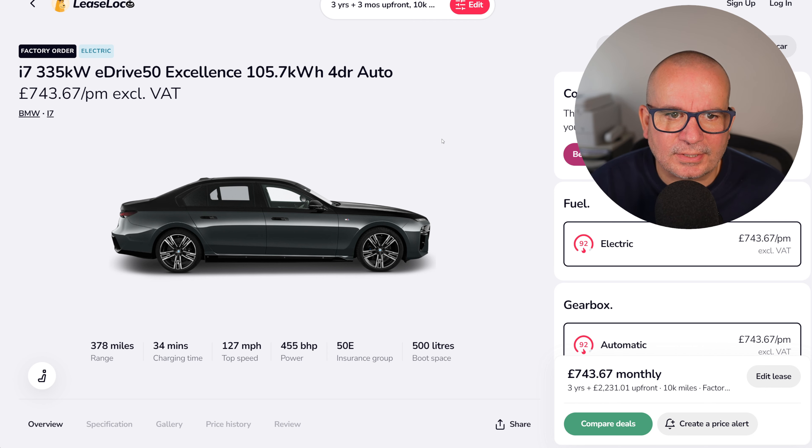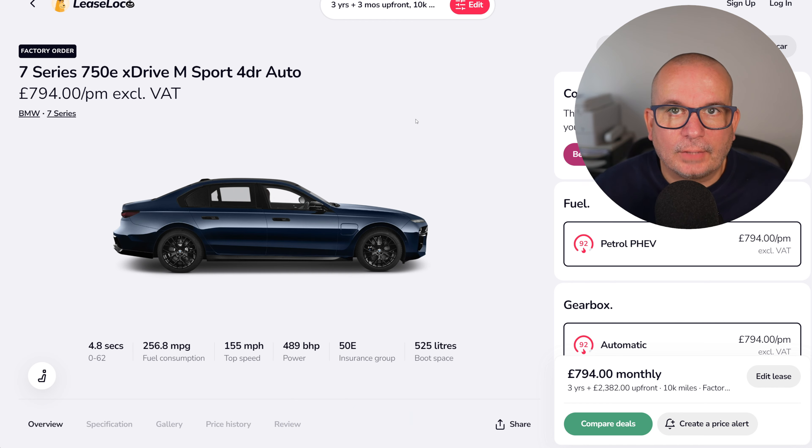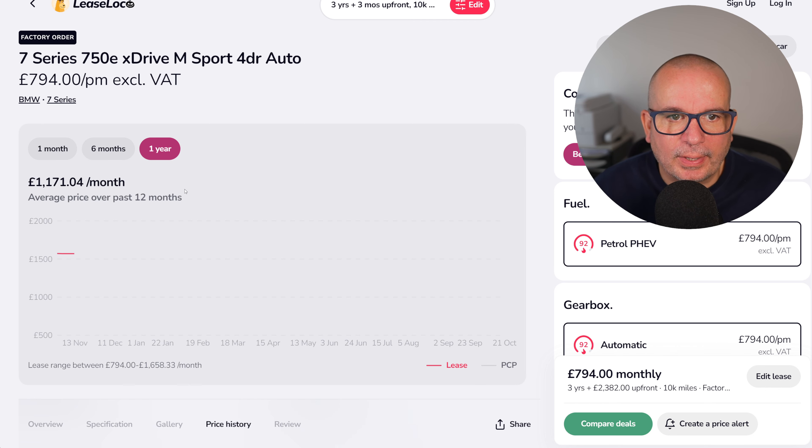Some big exec stuff now. The BMW i7 eDrive — £743 a month with £2,231 up front. 378 miles of range, 455 brake horsepower, 500-litre boot. There are also some good deals on the plug-in hybrid 740M for similar money if you still fancy being able to put some petrol in. The average on the i7 has been £823, peaked at £1,229, and it's been about £80 lower than this at some point — but it looks pretty good against that peak and average. The plug-in hybrid is currently £794 versus an average of £1,171, with £2,382 up front — 4.8 seconds to 62 and 525 litres of boot.